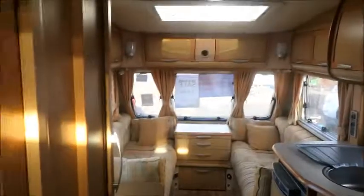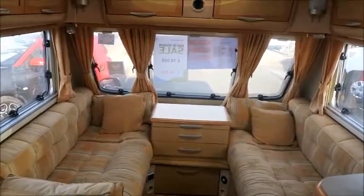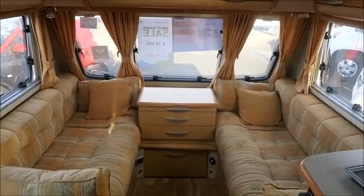So this caravan is for sale at Sattler Pleasure. Come for a one night stay at Lufton Tone Park. Please get in touch for more information. Thank you.